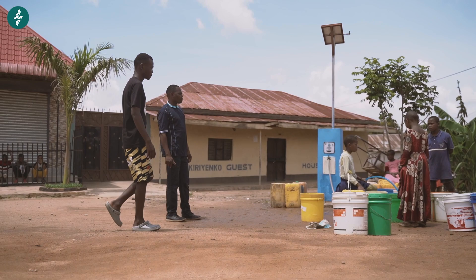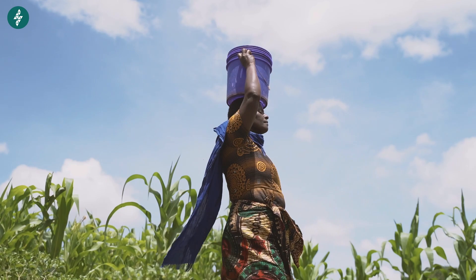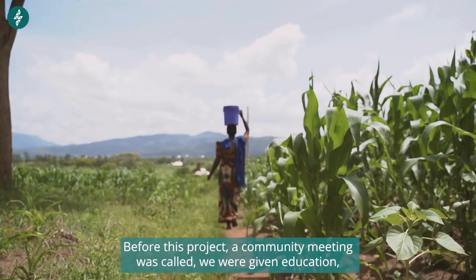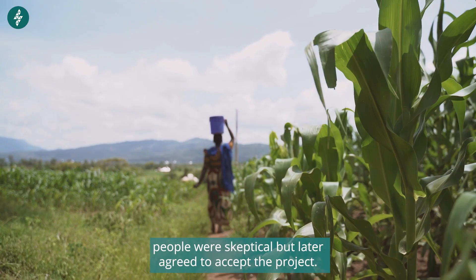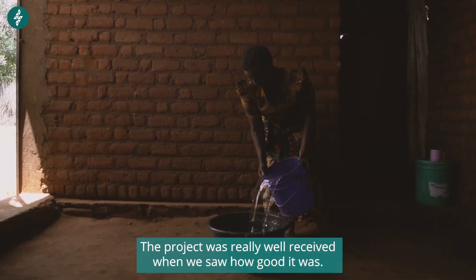Before our smart taps, it's true we had a lot of dangerous animals. So it wasn't safe for a child to go very far from home just to get water. Sometimes even the child never came back.